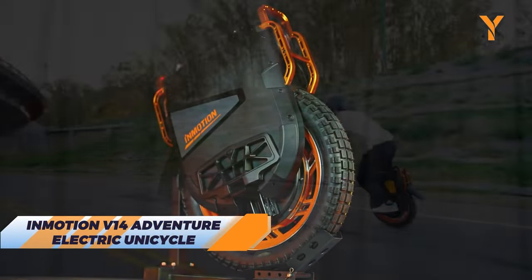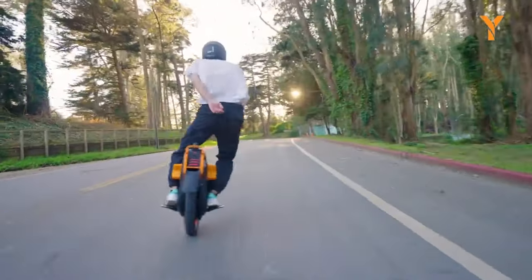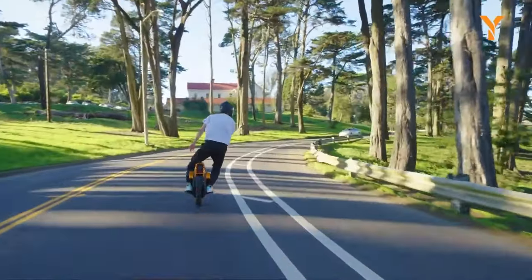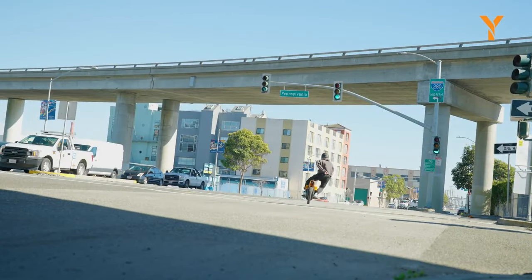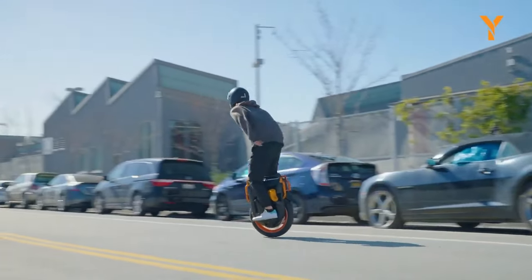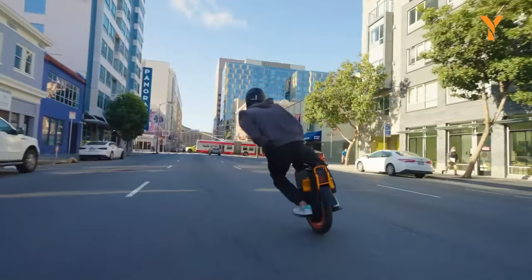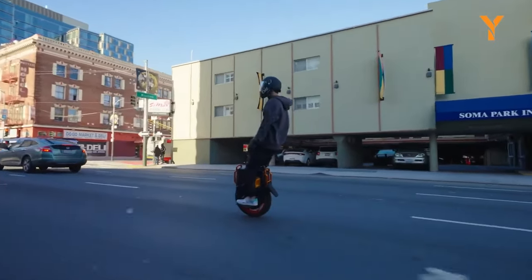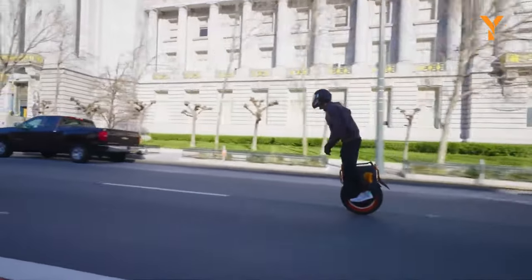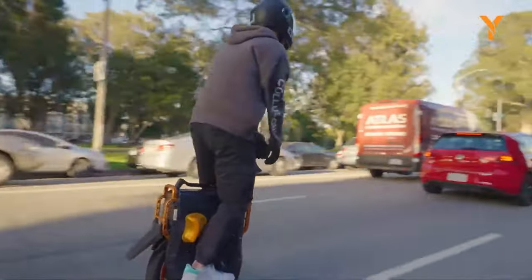Discover your world one electrifying ride at a time with the Inmotion V14 Adventure. With a massive 2,400Wh battery, it offers a remarkable range of up to 75 miles, allowing you to embark on thrilling journeys without constant recharging worries. Its robust 4,000W motor lets you reach speeds of up to 43 miles per hour, ensuring a powerful and exhilarating ride. The industry-first progressive shock suspension and nimble 16-inch tire guarantee a comfortable and controlled experience on any terrain. With IPX6 water resistance and a practical 86-pound weight, this electric unicycle is built for everyday conditions and those who value reliability and the joy of discovery.